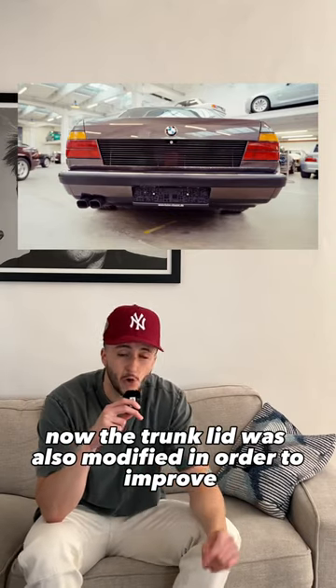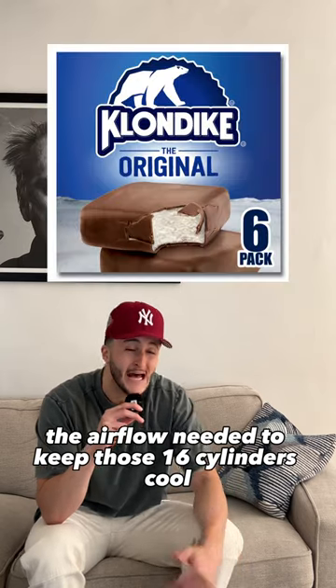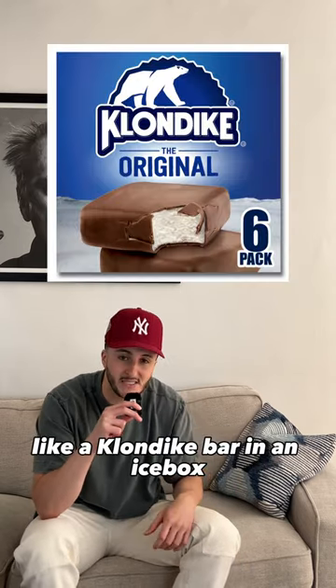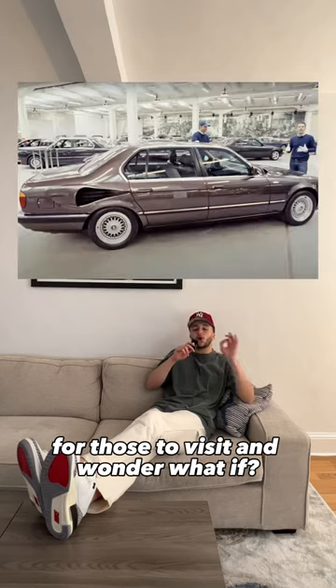The trunk lid was also modified in order to improve the airflow needed to keep those 16 cylinders cool, like a Klondike bar in an icebox. Today the car holds a place in BMW's museum for those to visit and wonder, what if?